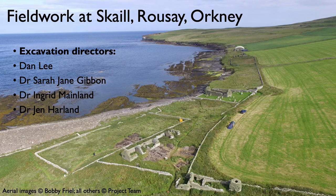Hi there, I'm Sarah Jane Gibbon. Hi, this is Jen here, Jen Harland. And we're going to give you a presentation today on the fieldwork that we've been undertaking at Scale in Rousay in Orkney.